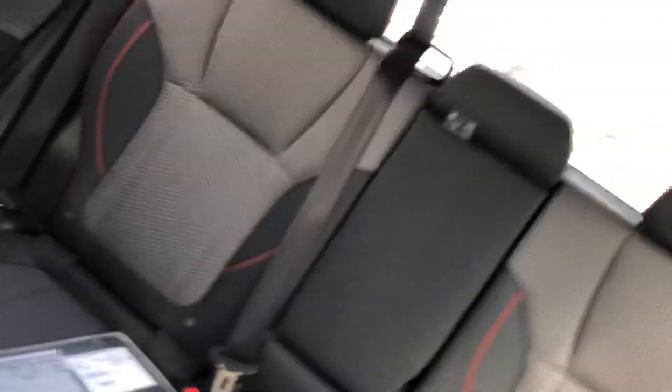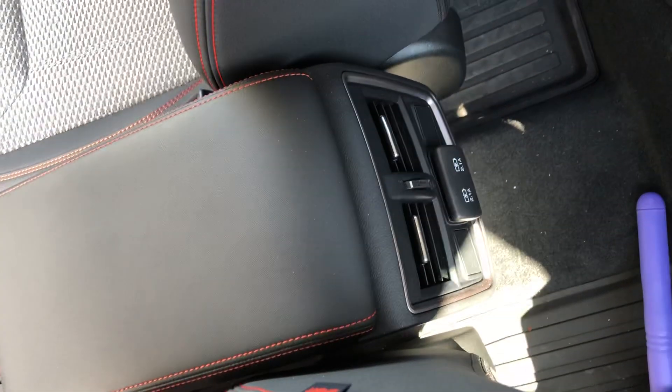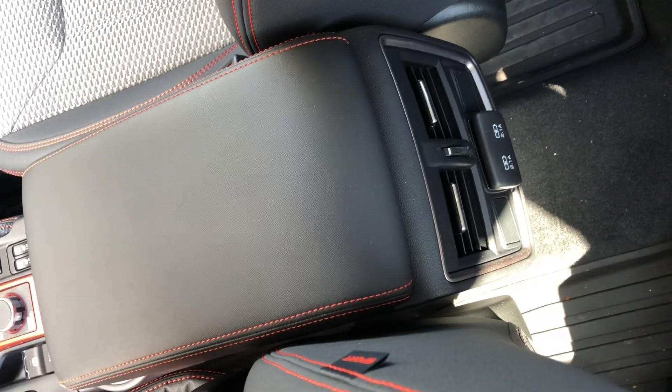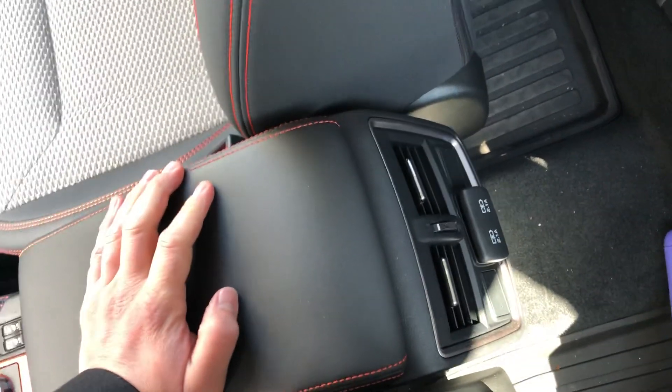They've expanded the room in the back so you got extra room for all your passengers. There are vents — it's a new feature from Subaru. They introduced vents in the back so you can get airflow to your passengers, as well as some USB ports.